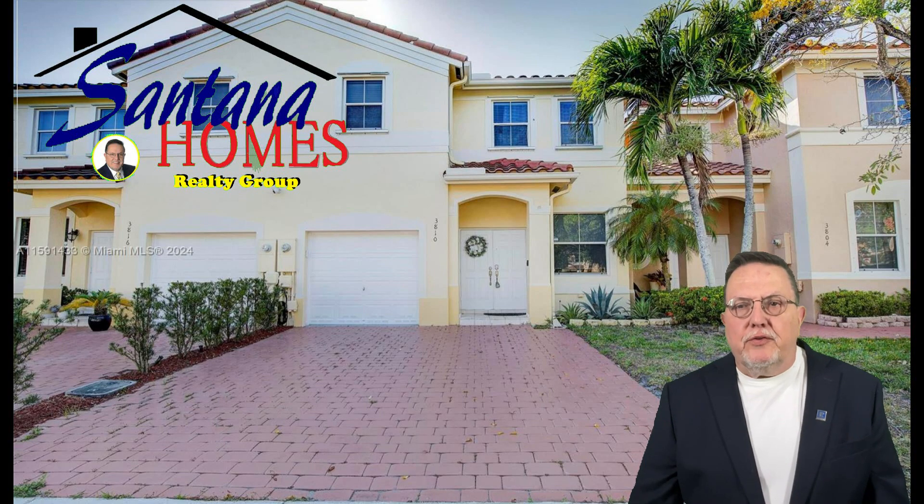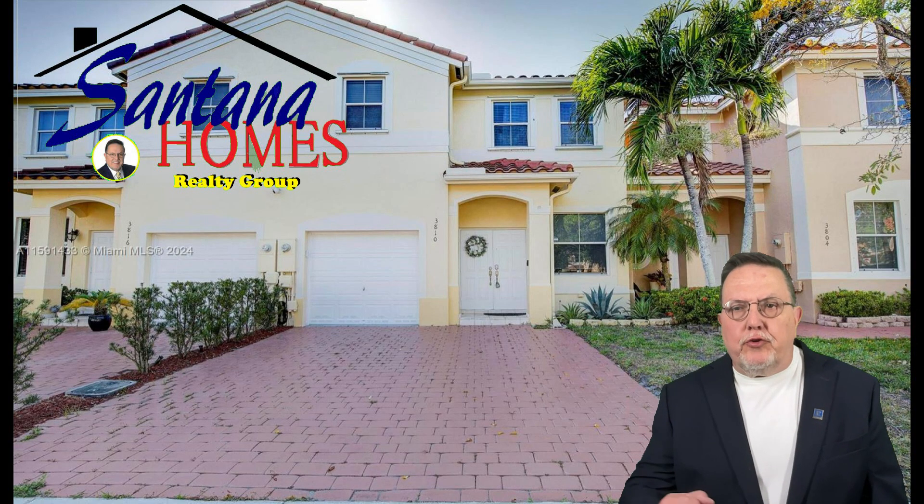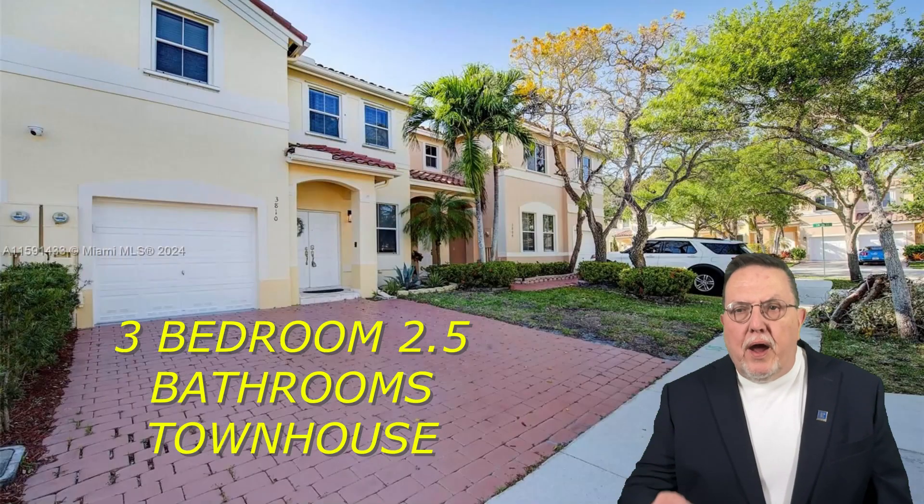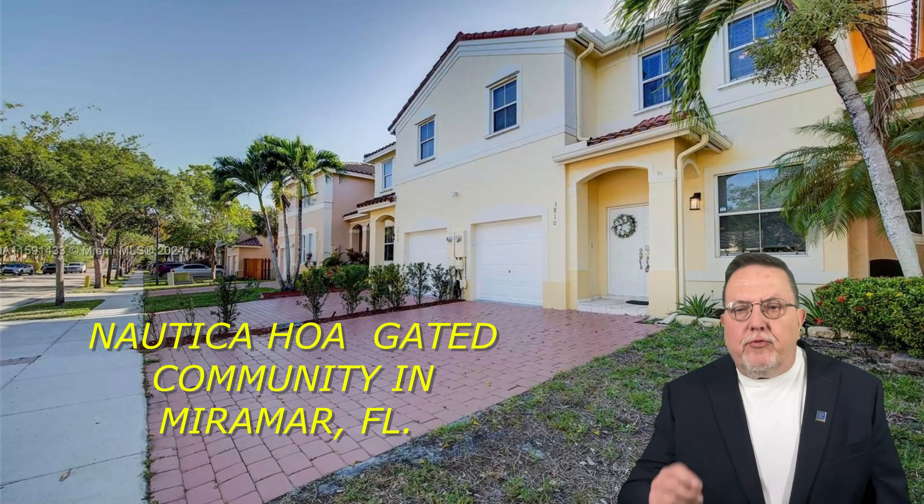Hi folks, this is Armando Santana with the Santana Home Realty Group and I want to show you this three-bedroom, two-and-a-half-bath townhouse in the quiet, desirable, gated community of Nautica in Miramar, Florida.